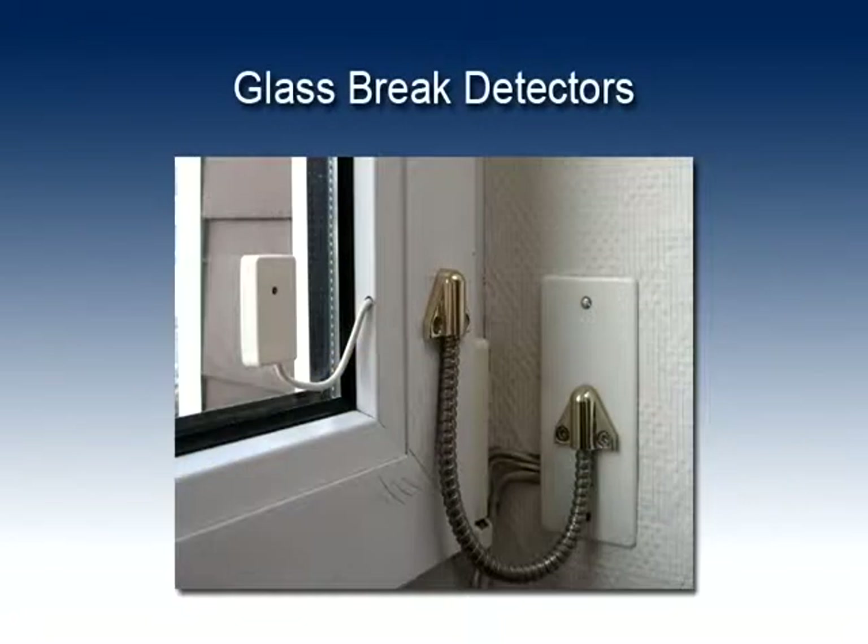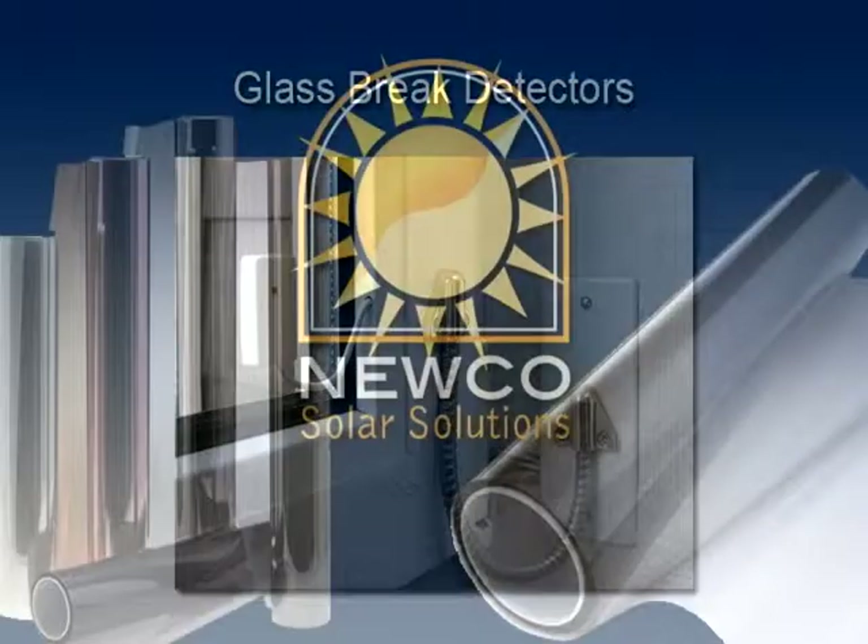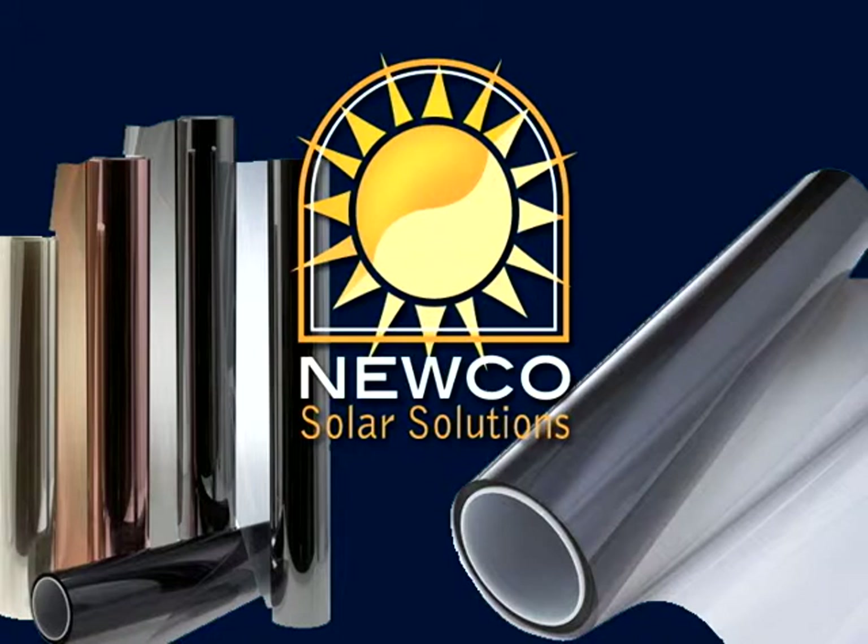When glass break detectors are used in commercial applications, the alarm goes off when the glass is broken. But the intruder still has to work hard to get through the glazing, thus slowing down the process, resulting in little or no product being taken. Nuco will help you select the right level of protection for your property from our wide range of thicknesses, tints and performance levels.